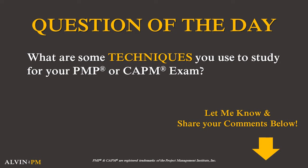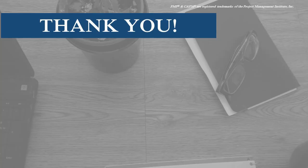Question of the day for you: what are some techniques that you use to study for your PMP and your CAPM exam? I'd love to hear from you, so let me know by leaving a comment down below.